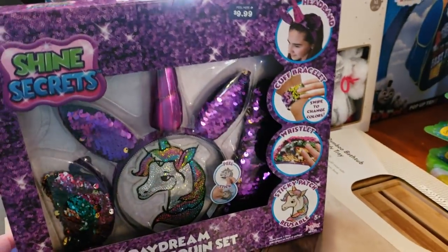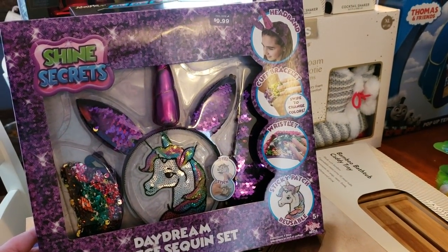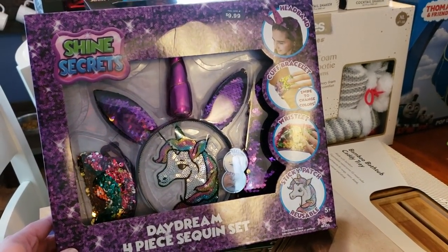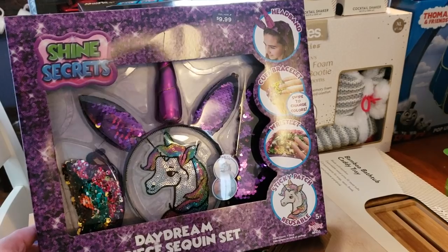I did have a problem with one of my items and I'm going to share that with you, so just stay tuned and look out for this item. But this two-in-one car is not the problem one — this is regular price $9.99, ringing up for just $0.99. Something that was $10 is now $1. That is awesome.